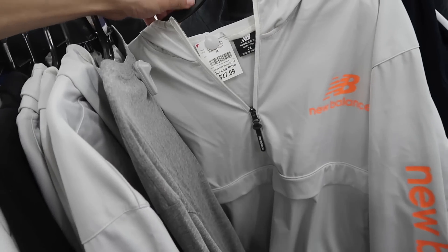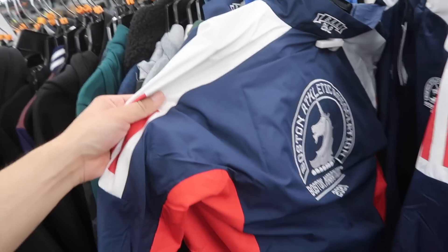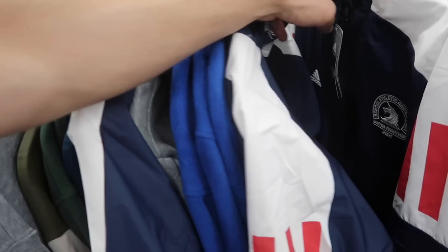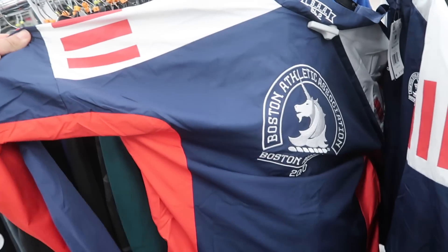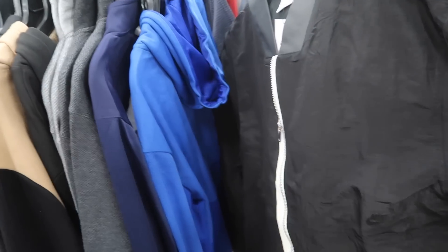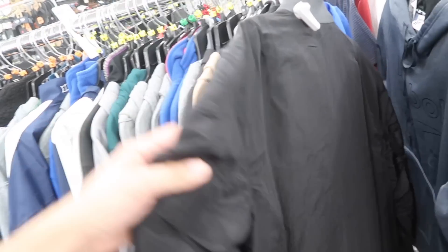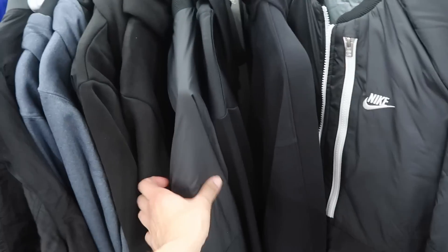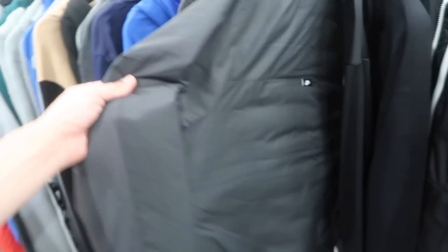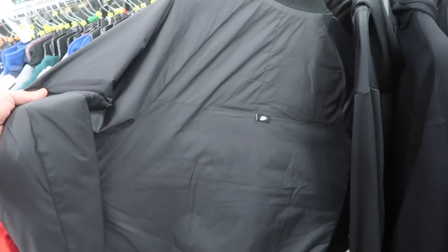Burlington has quite a bit of New Balance jackets — this one $27. We did find quite a bit of Boston Marathon jackets last time, $17 each, three of them here. I did leave them behind last time — they retail at $110. We also saw this Nike jacket in the last video, $40, in a medium. And same thing with this one, $50 — two of them here, both medium. Retail: $160. I did see these at the outlets for about $29.